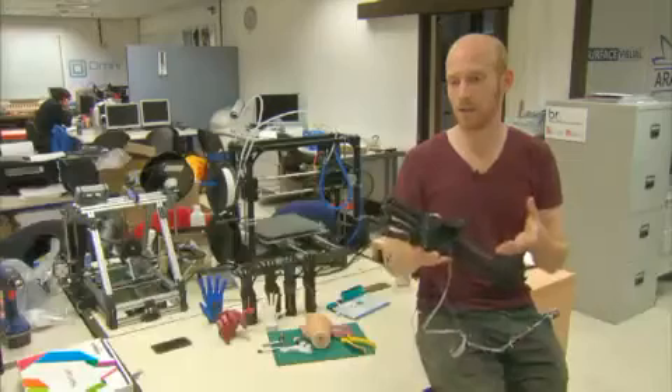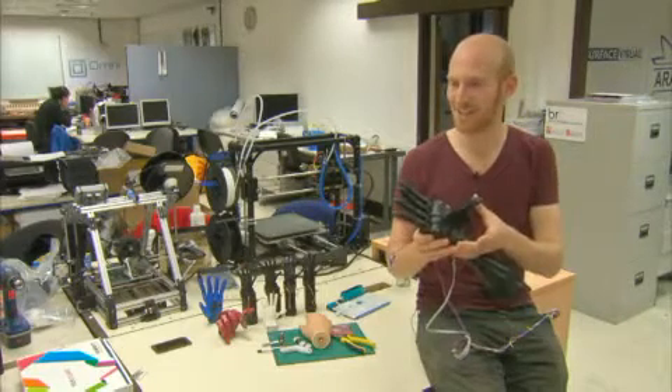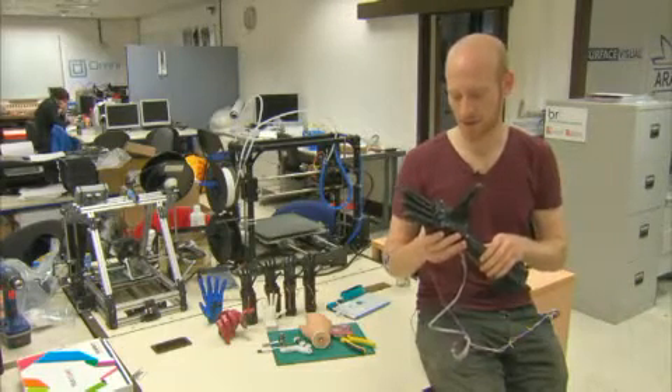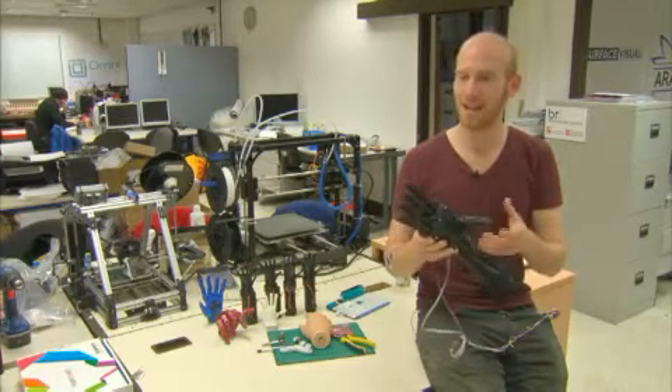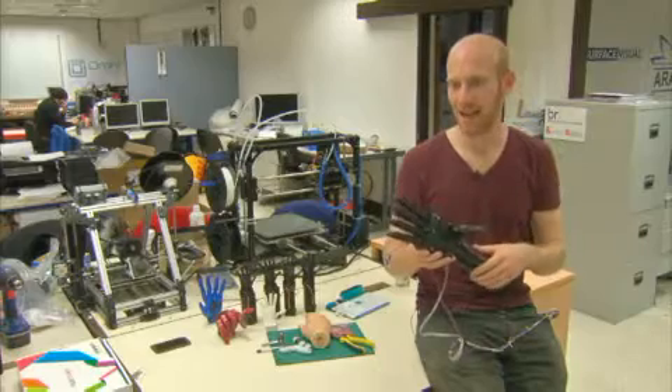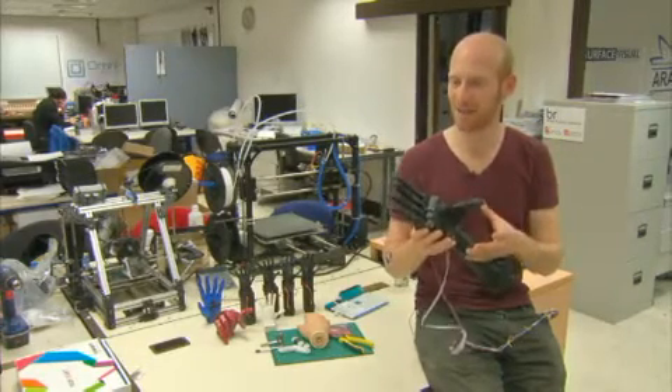At the moment, children are a bit underserved by the prosthetics industry in the realms of robotic hands. This project can really help them because as a child grows, they need to have a new prosthetic every year or so, ideally. And that's where the cost component really helps out.